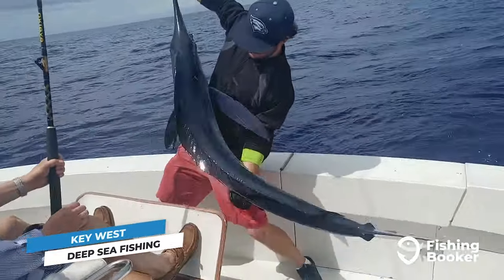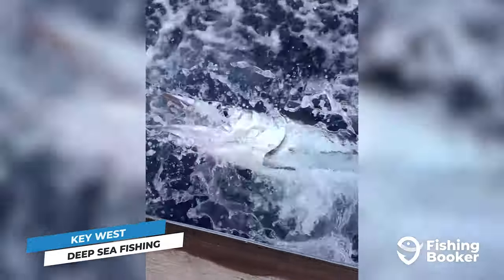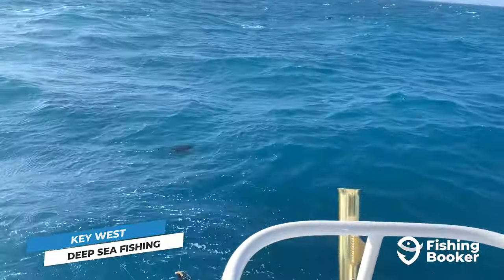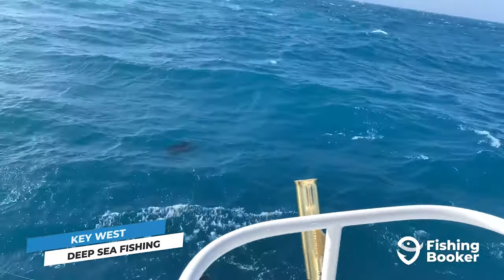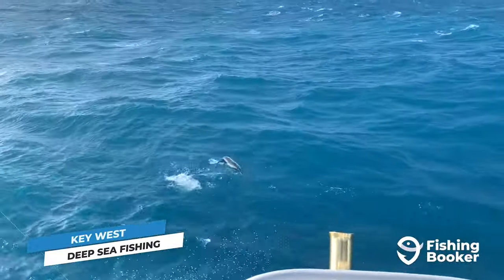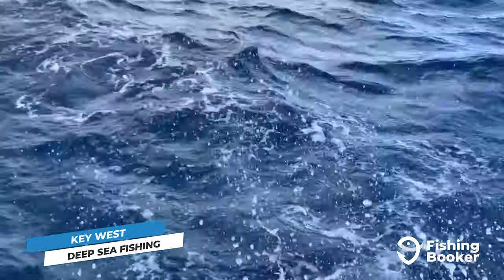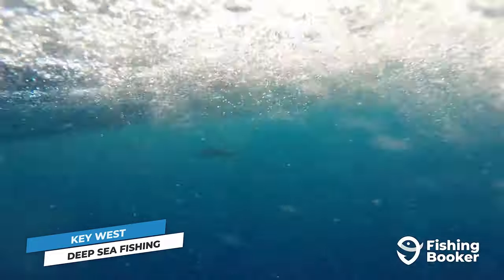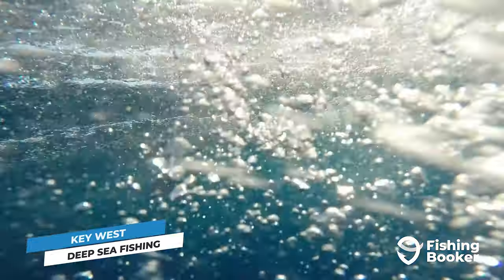You might also come across white marlin during the warmer months in that time period. Another billfish you can target in Key West's deep waters is sailfish — they're the fastest fish in the ocean and some of the most rewarding to catch. It'll be a hard fight to get that perfect picture, but it's more than worth it. To secure this fish, plan your trip between November and January or April and early May when they begin their migration.